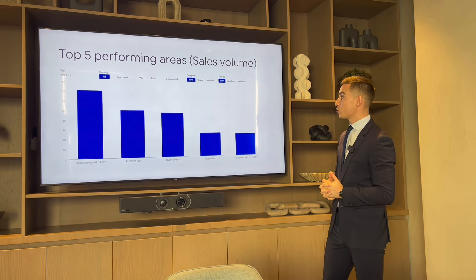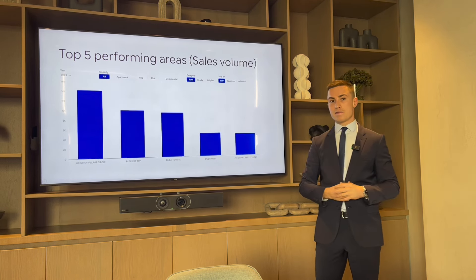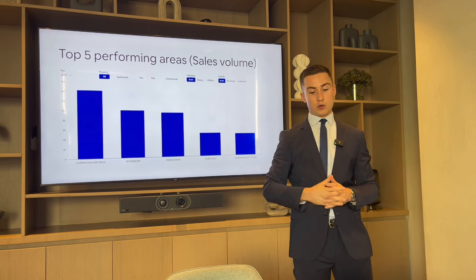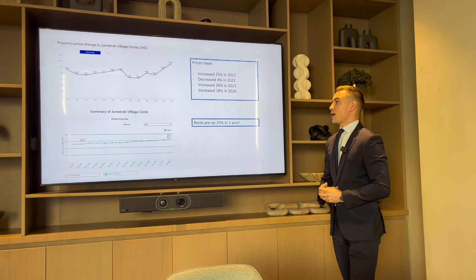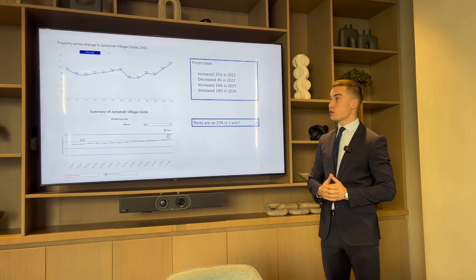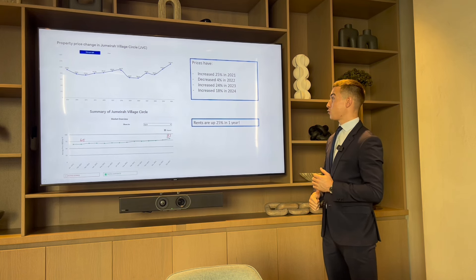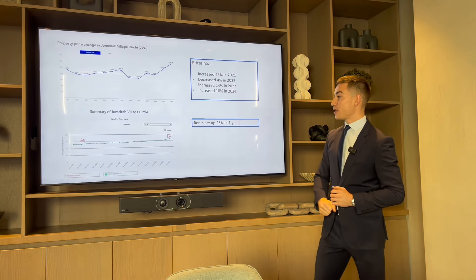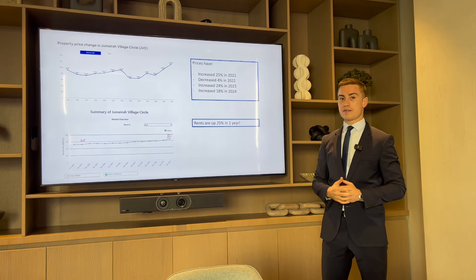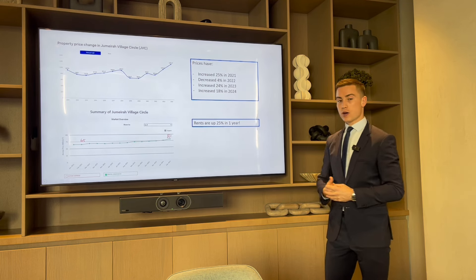JVC was actually the top-performing area in 2023 in terms of sales volume — the most transactions of any area last year, which is a huge indicator of its popularity. Looking at property price changes: 25% growth in 2021, a slight decrease in 2022, then 24% in 2023 and 18% in 2024. Rents are up 25% in one year, which is remarkable. JVC had the highest transaction volume last year and there's a lot more development going on.